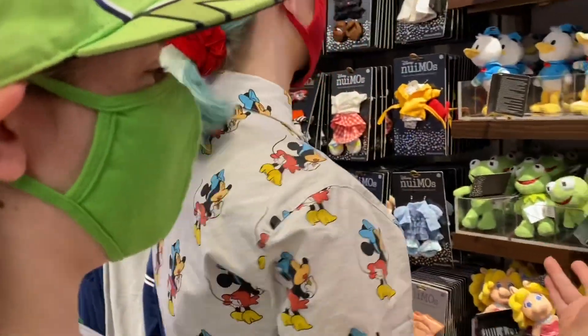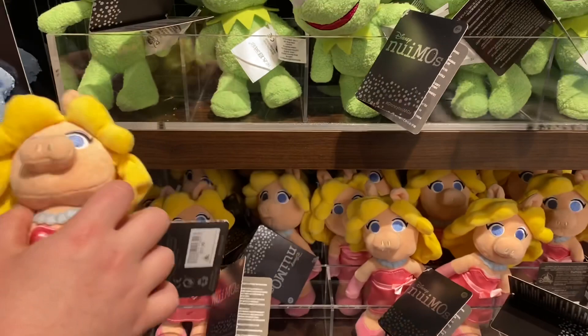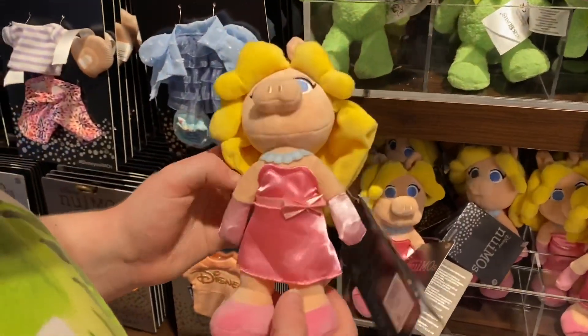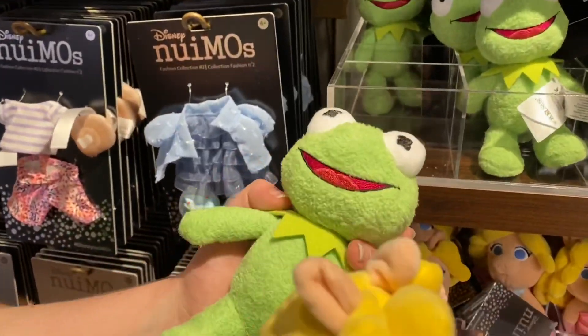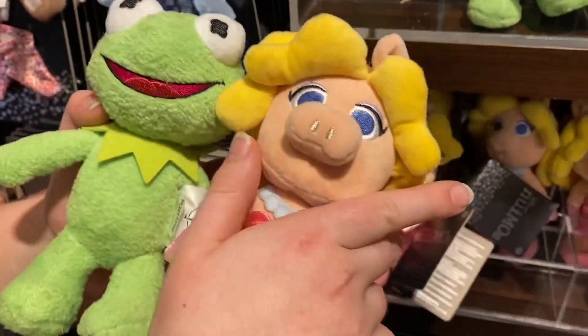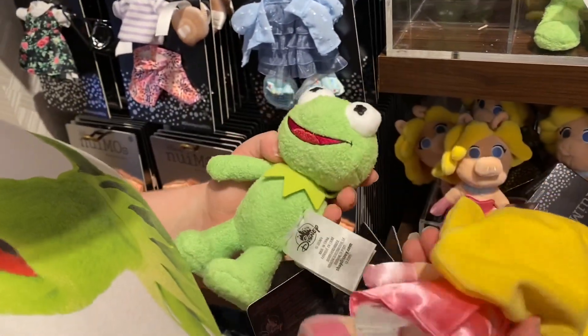Here are the new NuiMOs. This is really cute. I really like how they did her hair. Look how soft Kermit looks — I love the Kermit one. Your sister likes Miss Piggy. I think I like the Miss Piggy one. That means we gotta get both!